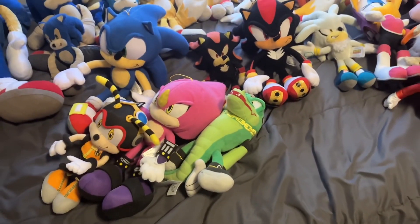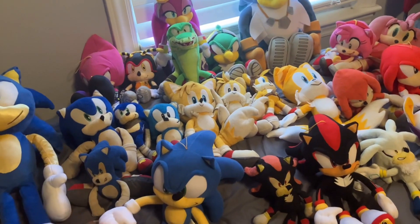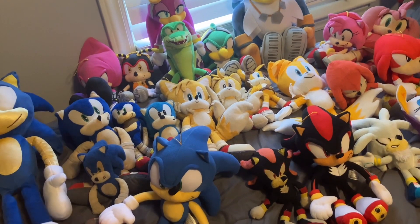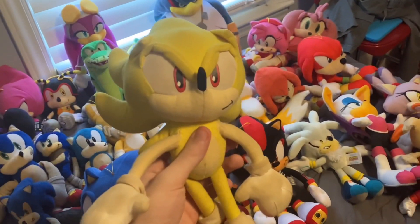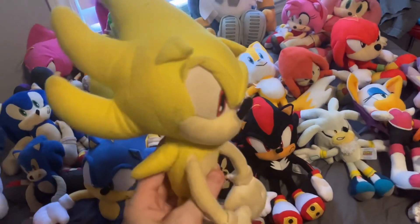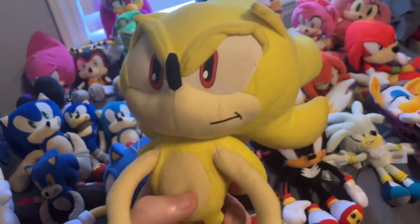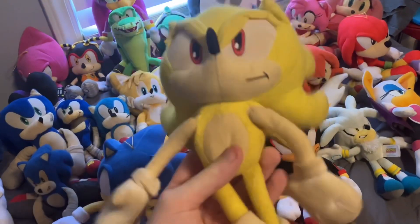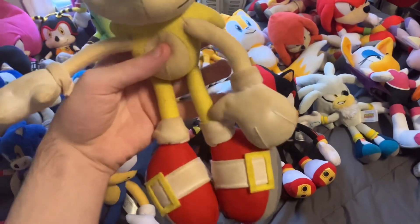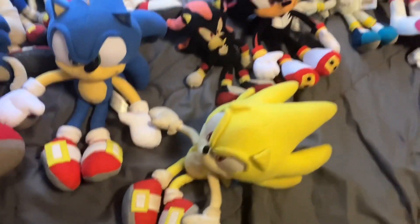Moving on to super forms — I only have two plushies but of two separate characters. Starting with the oldest Great Eastern Entertainment plushie I have: Super Sonic. This plushie technically made its debut in episode 8. I got this in 2015, and I even have a review on it from about eight or nine years ago.